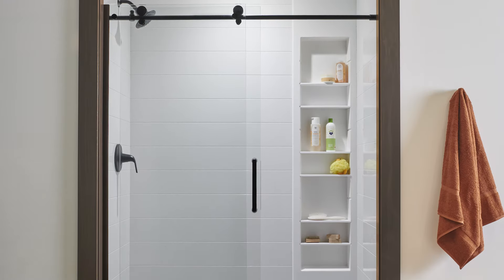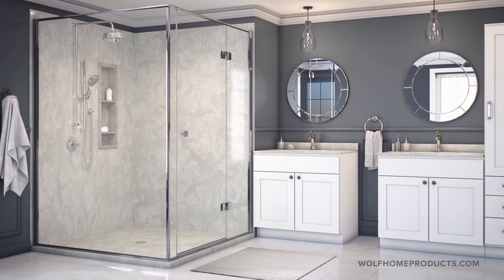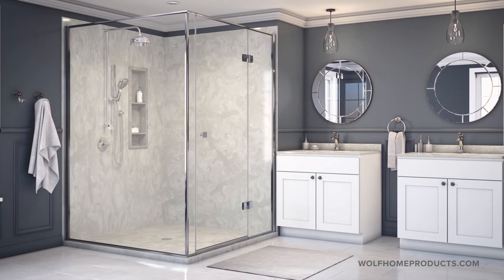The other thing that people love about our showers is they are a one-day installation, saving you time in the field and getting your bathroom up and functional in a short amount of time. The system will be delivered to you in two to four weeks.